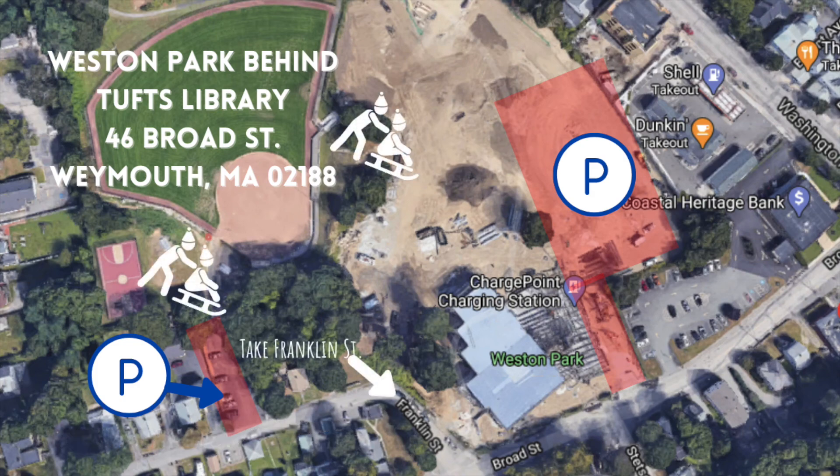There are two sledding hills. The main hill is located by the trees in the center of this image — it's fairly steep but not too high, which makes it possible to do multiple runs without getting too tired. There is another hill just behind the baseball field shown on the left side of this image. This hill is less steep and usually less crowded, making it better for smaller children. Just watch out for the fence at the ball field.